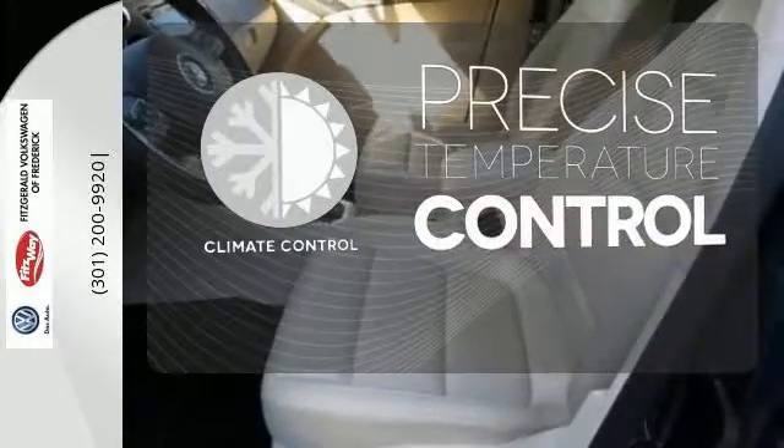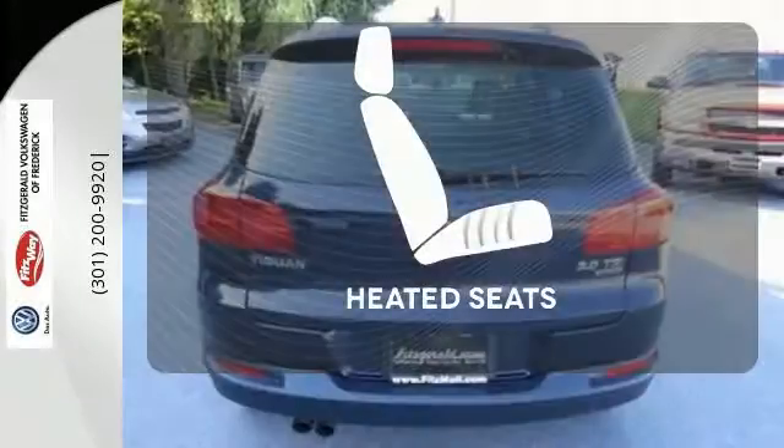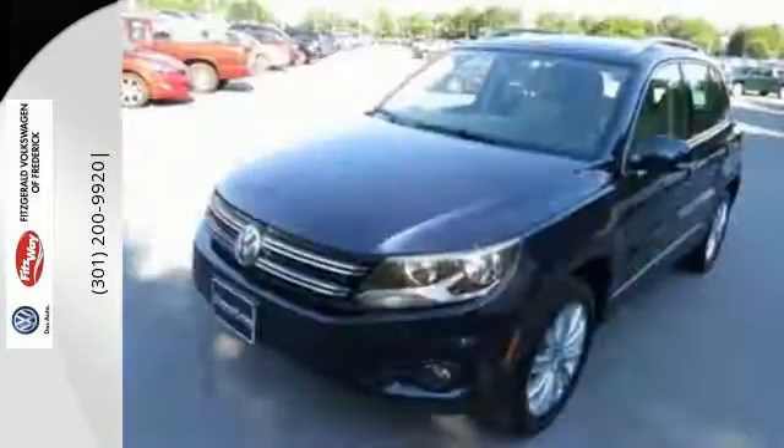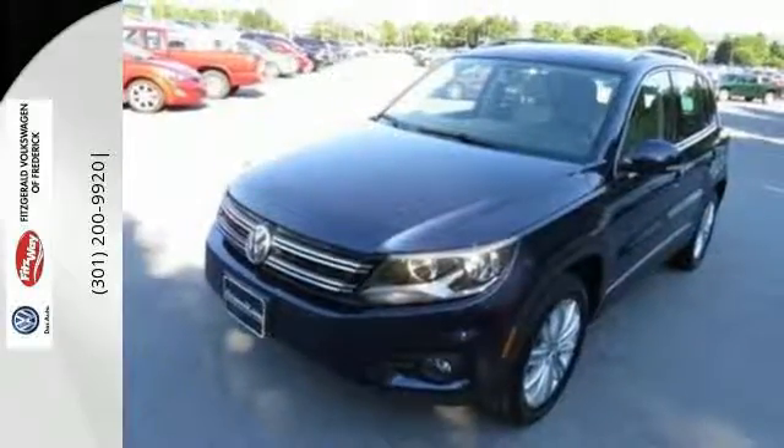Select the perfect temperature with the climate control. Wrap yourself in the comfort of heated seats. This crossover is waiting for you and your family. Come see today.